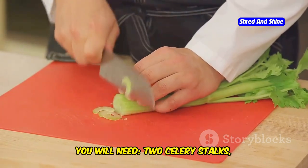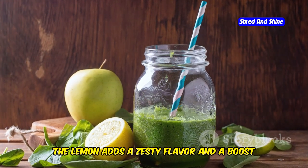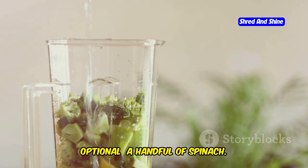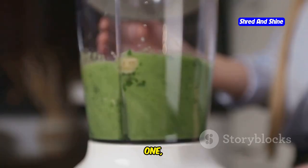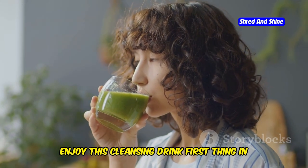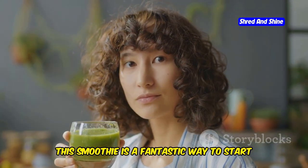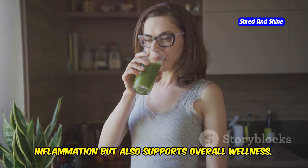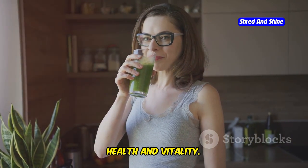To make this smoothie you will need: 2 celery stalks chopped, half a lemon juiced, 1 cup of water, and optionally a handful of spinach for extra nutrients and a vibrant green color. Step 1: Blend all ingredients until smooth. Step 2: Enjoy this cleansing drink first thing in the morning — drinking it on an empty stomach maximizes its detoxifying benefits. Make this smoothie a part of your daily routine and feel the difference in your health and vitality.